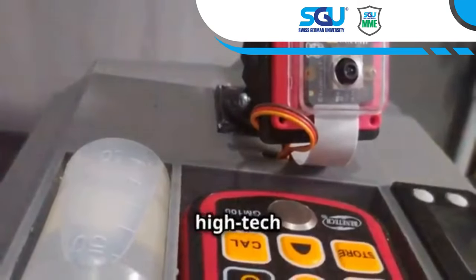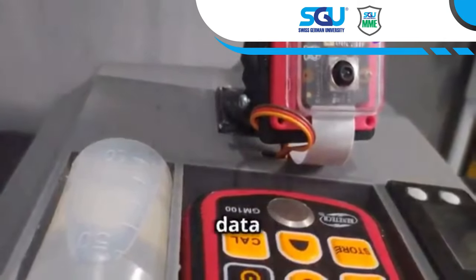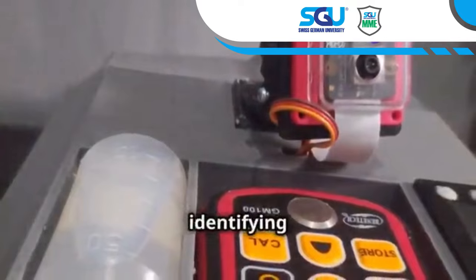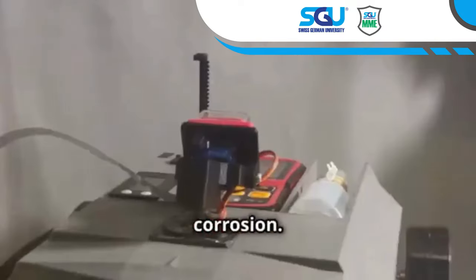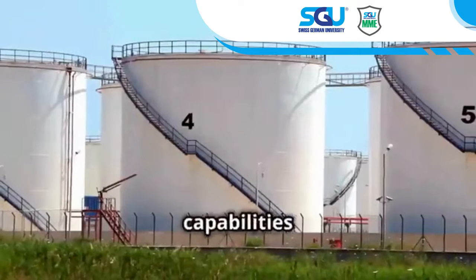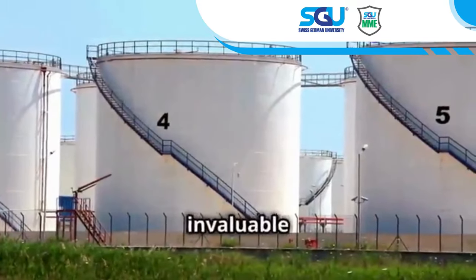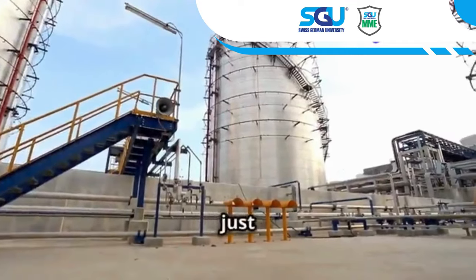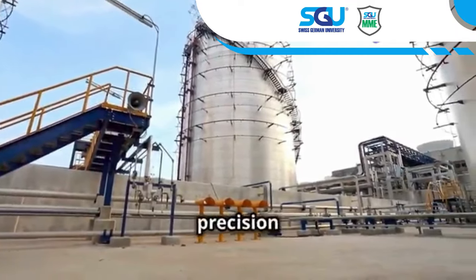AMCRs are equipped with high-tech sensors and tools for essential data collection. They use high-definition cameras for visual inspections, identifying cracks and corrosion. Ultrasonic sensors provide accurate thickness readings even in hard-to-reach areas. These capabilities make AMCRs invaluable for various inspection tasks — they are more than just climbing robots; they are precision instruments.